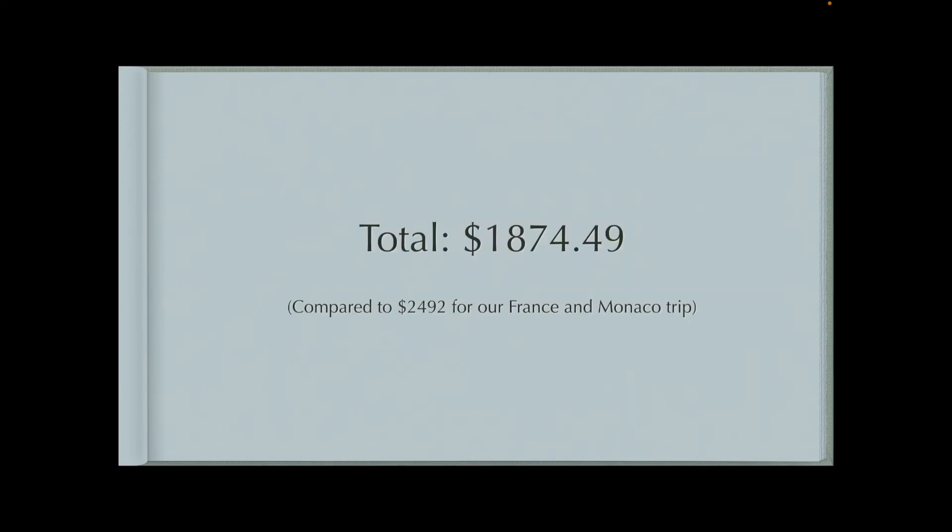So in total, this trip was about $1,874. When you compare that to the same amount of time we spent in France and Monaco, we did it for about $600 cheaper, and that's because we didn't rent a car. I could have saved money here too — that sailboat stay was pretty expensive. So you can definitely do Mallorca on a cheaper budget, but it was just a relaxing last-bit-of-sunshine vacation before the winter.